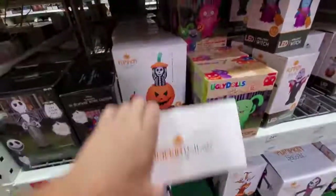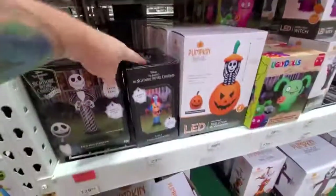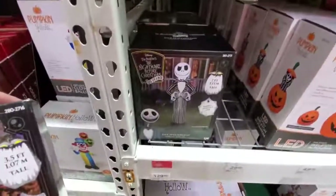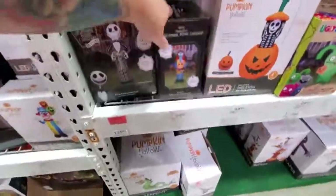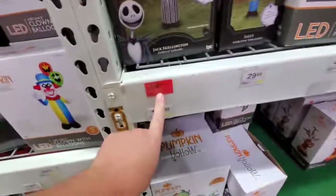Here's our pop-up - a skeleton coming out of the pumpkin. Oh look, we got an inflatable Sally and Jack Skellington from Nightmare Before Christmas. Those are really cool. Someone used to tell me to keep an eye out for those. Sally is 30 bucks and Jack is 65.